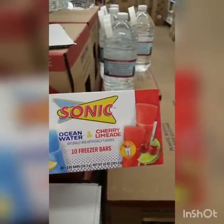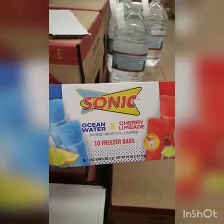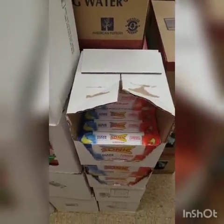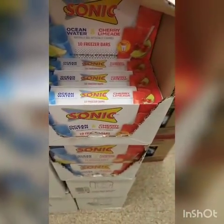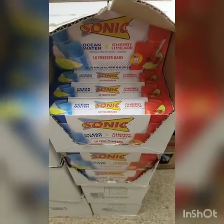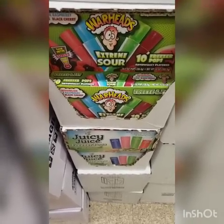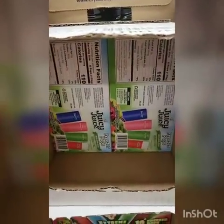I finally found the Sonic freezer icies — two different flavors in a box: Ocean Water and Cherry Limeade. They're not in the freezer section; you put them in your own freezer. This is a good buy. Summertime is coming so stock up for the kids. They also have Warheads icies freezer pops extreme sour and Juicy Juice icy pops — good deals.